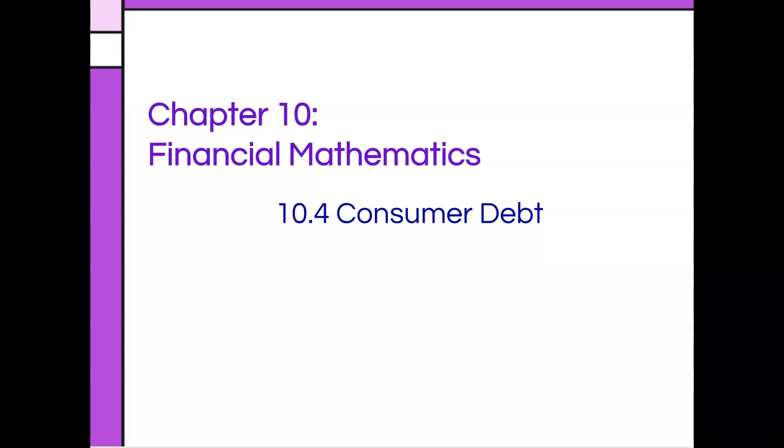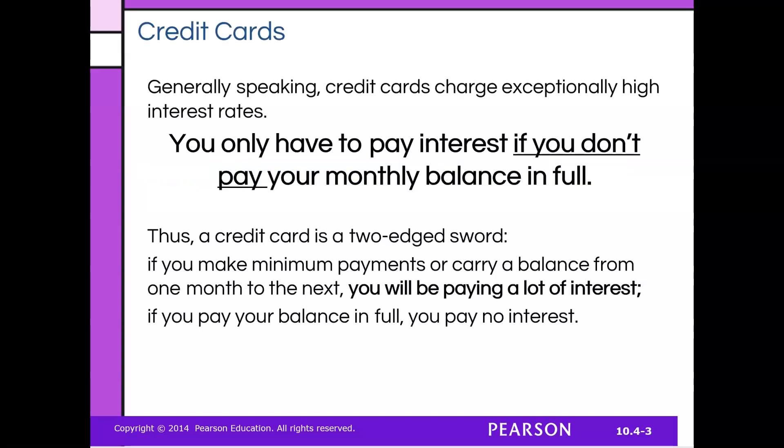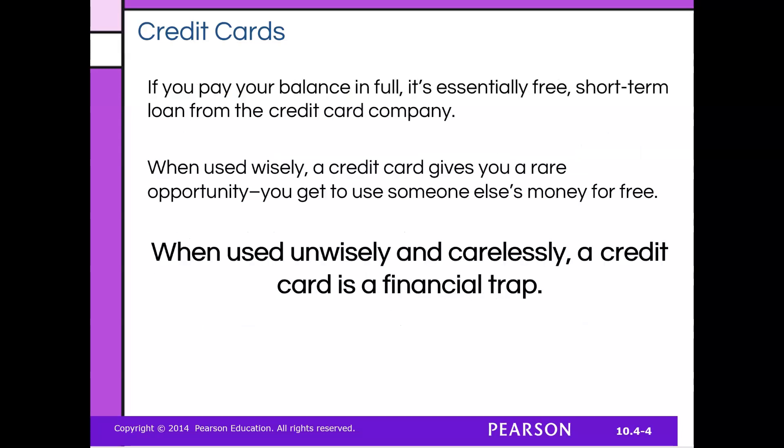This is the last section in Module 2 Financial Math: 10.4 Consumer Debt. Recall in Section 10.2 we discussed credit cards. Credit cards charge exceptionally high interest rates, but you only have to pay the interest rate if you don't pay the balance in full. If you make just the minimum payment, you're carrying a balance from month to month and you'll be paying a lot of interest. But if you pay your balance in full, you pay no interest. So you have to be really careful about how you use your credit cards.